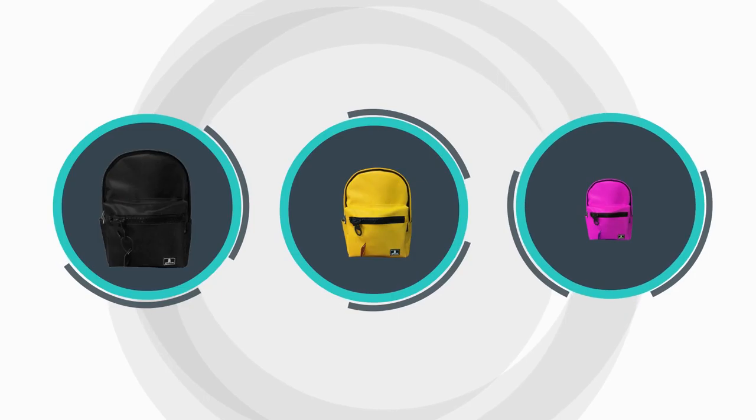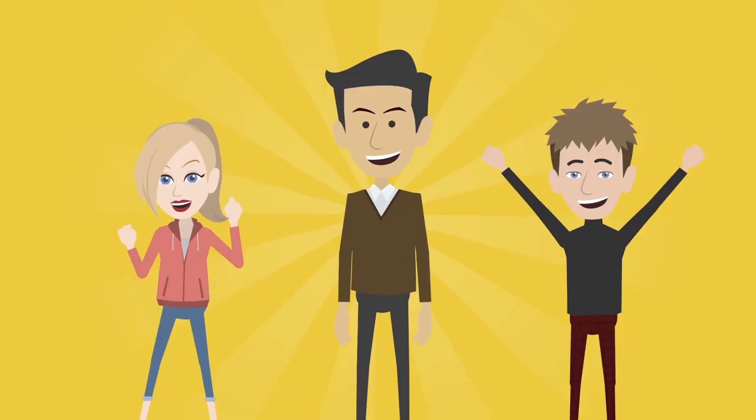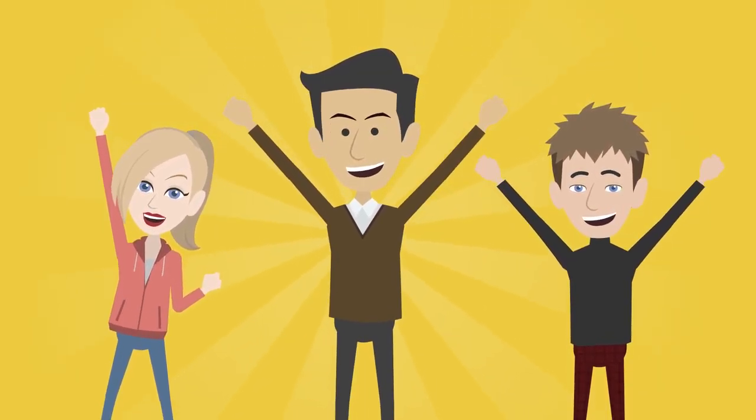Today, the bag comes in three different sizes: mini, midi, and maxi. In the future, there will be more designs.